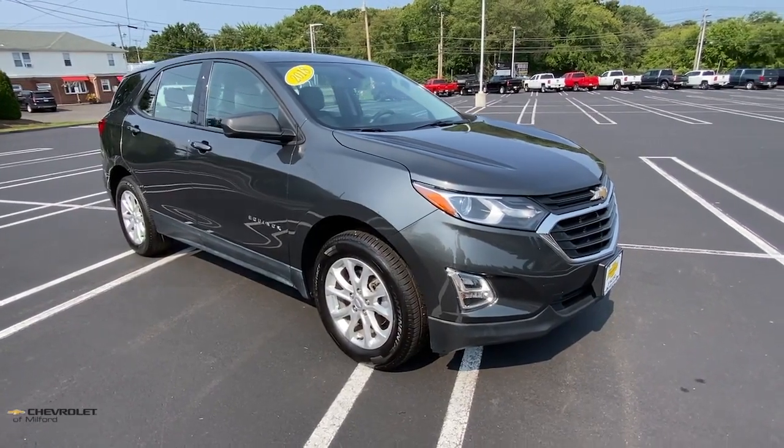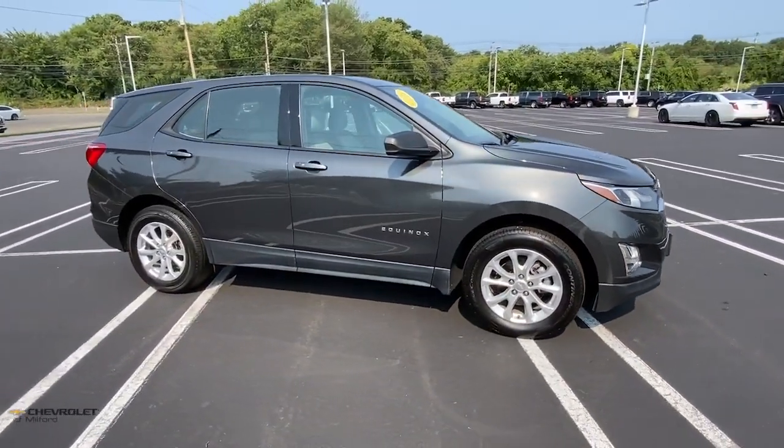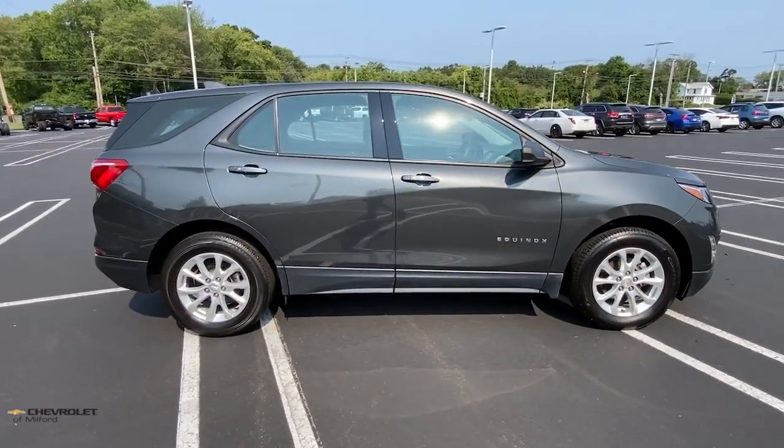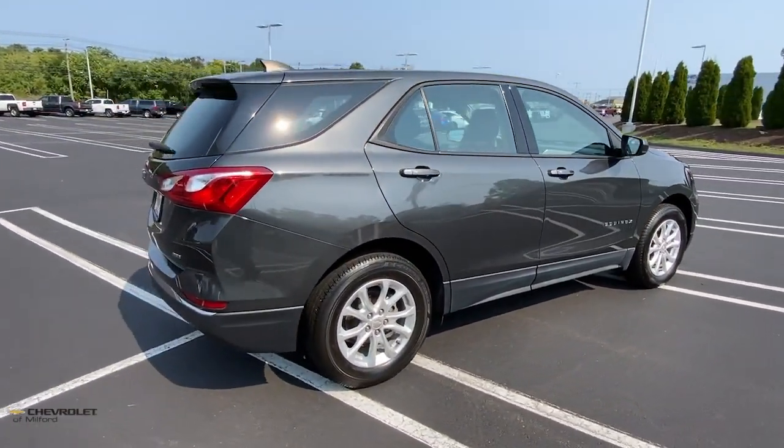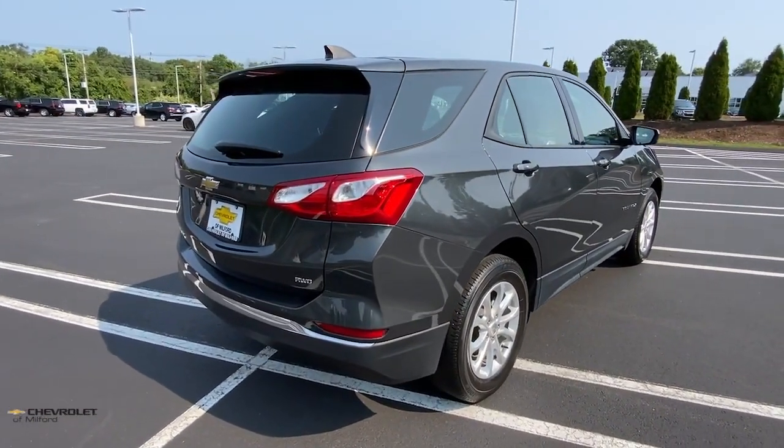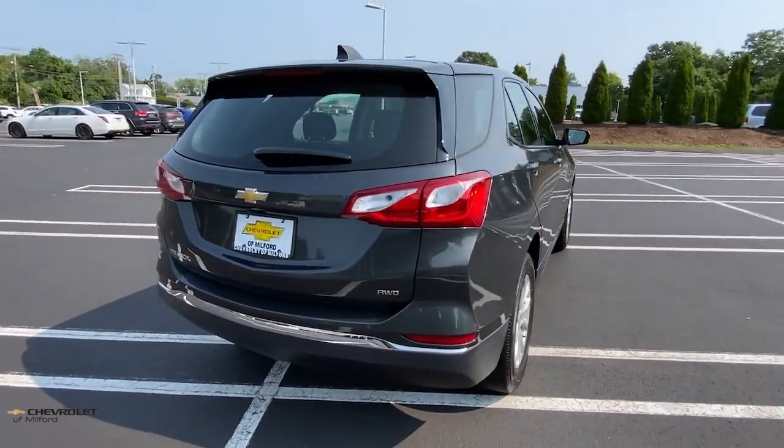You will love the features of this 2018 Chevrolet Equinox. With less than 45,000 miles on the odometer, this vehicle provides excellent value. The Chevrolet Equinox — the small SUV with a big spirit of adventure.